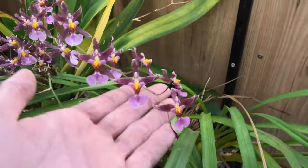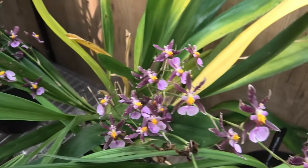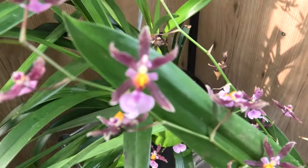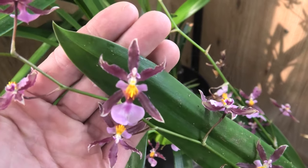Then we have the Oncidium Katarina Zack - that was one in one of my short videos not that long ago, but she's still nicely in bloom.